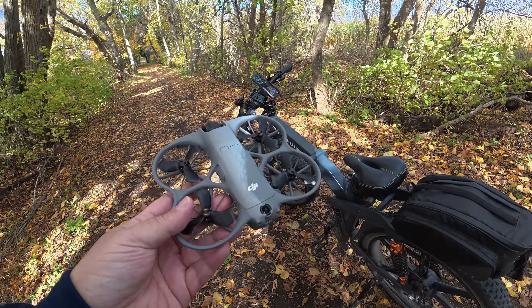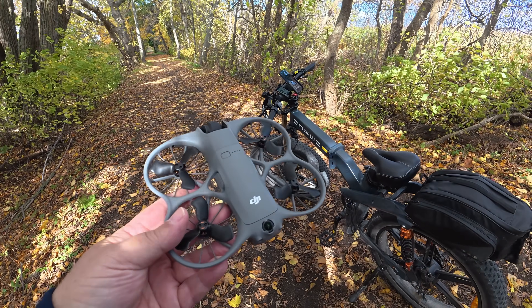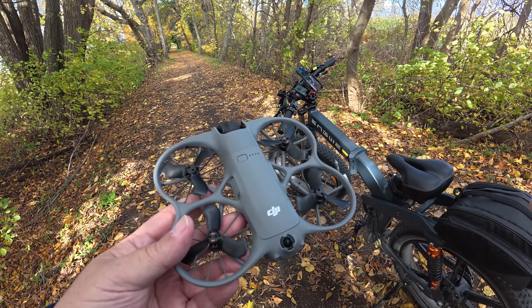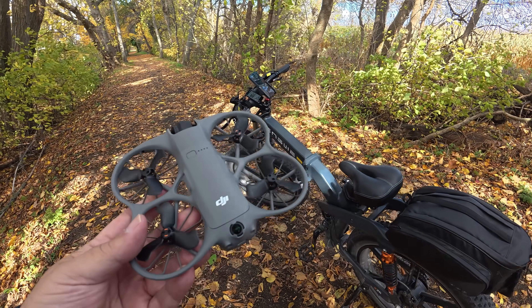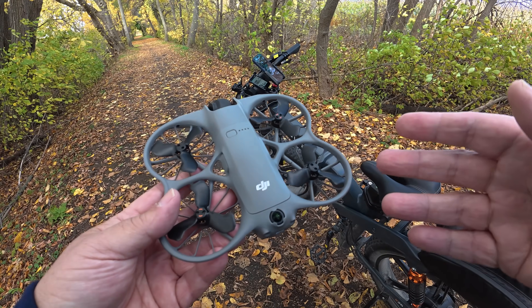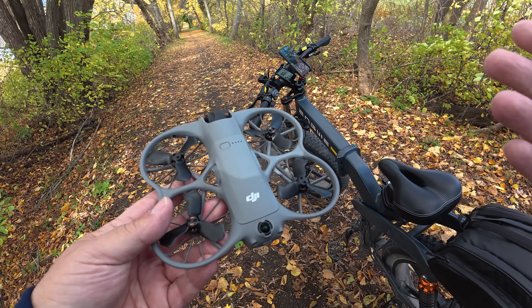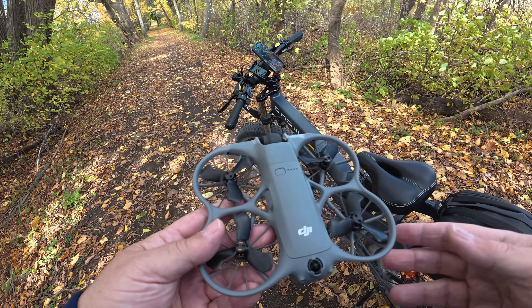Good day folks, Sean here from Air Photography. Today we're going to be doing a battery performance test of the new DJI NEO 2 to see how long it can track in a real world situation. Usually the battery ratings for these drones don't translate into real world use, so I just want to see how long we can track for while on an e-bike.